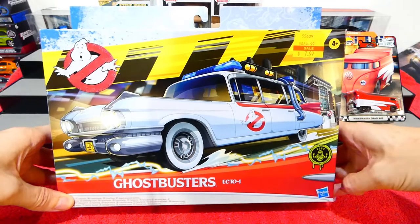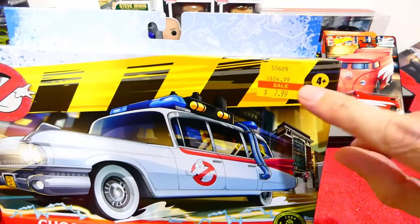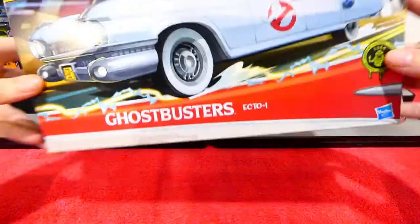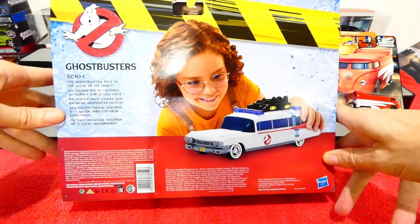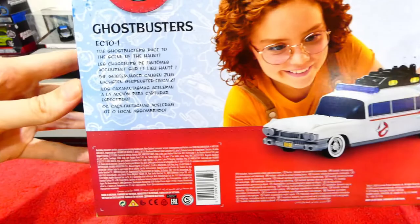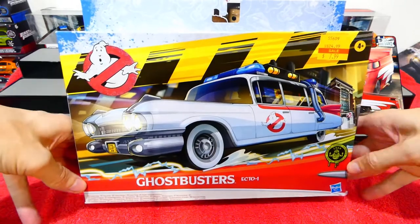We're going to bring into the frame a Ghostbusters Ecto-1 model kit. There's the Slimer on the side - really really cool. I've never seen these before but I found it for eight dollars, which is the same price as the Drag Bus. It's a put-together model kit. To make up for today's episode I'm going to give you another video tomorrow and we're going to open this up and put it together. The Ecto-1 - really cool.